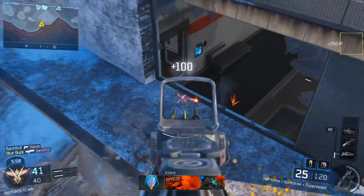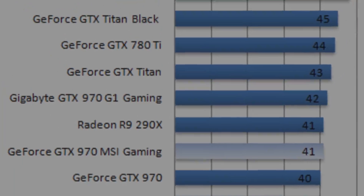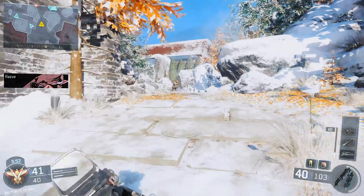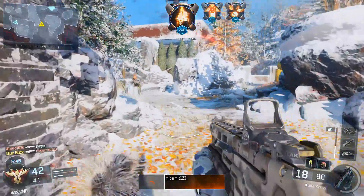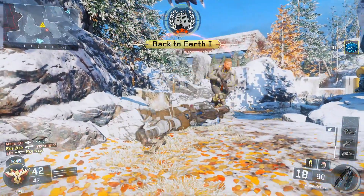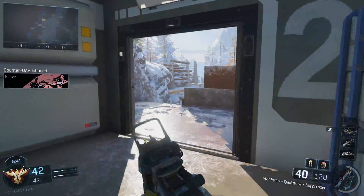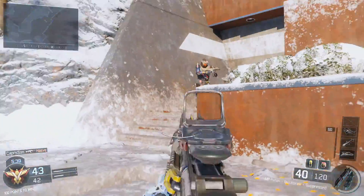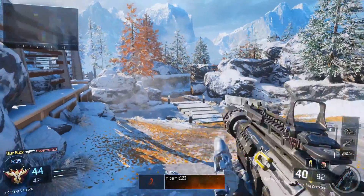Then the GTX 970 came out with near identical performance for about $330. The 780 Ti still performed well, however the bar was raised with the 900 series GPUs. Now years later, the 780 Ti and 290X can be found both for around $200 USD, and the sad thing now is that the 290X is beating the 780 Ti in just about every game.